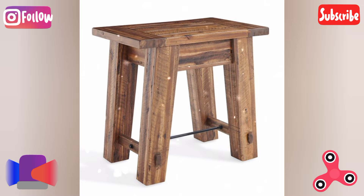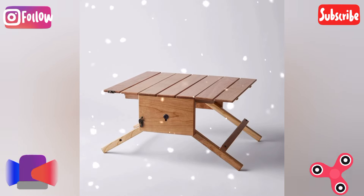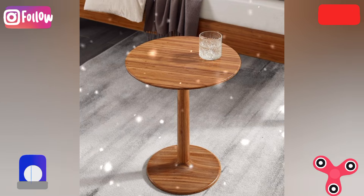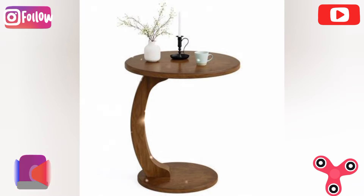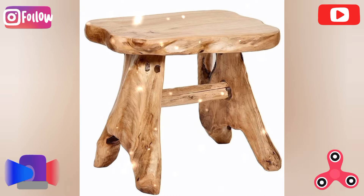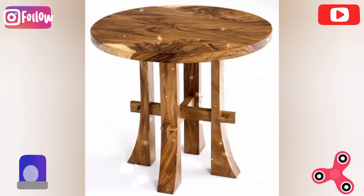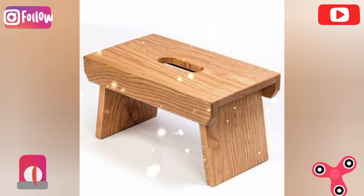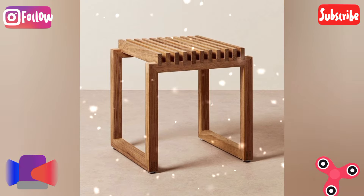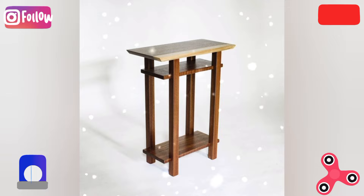Pallet wood table: repurpose old pallet wood to create rustic or eco-friendly tables. Use varying shades of wood for a more textured look. The creative twist is to incorporate wheels to make the table mobile, giving it a cool industrial vibe.